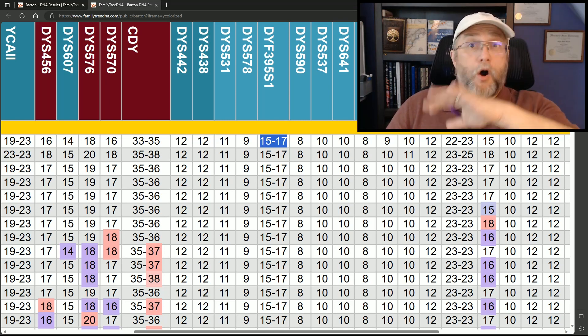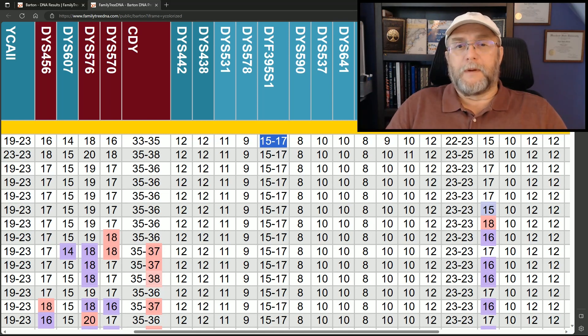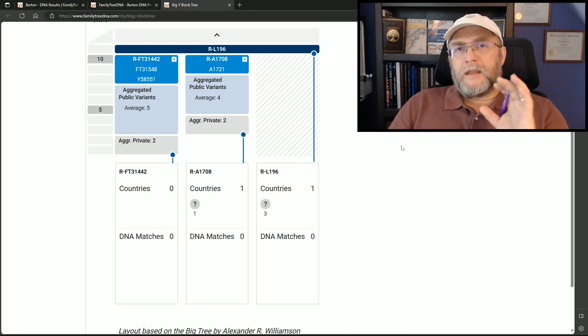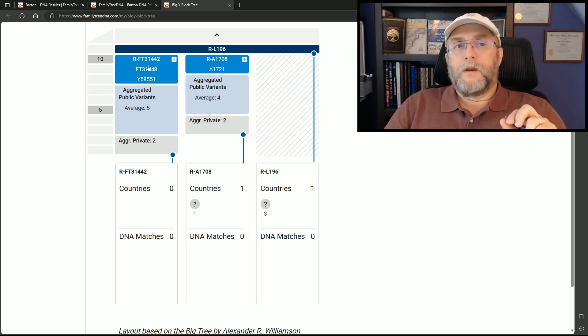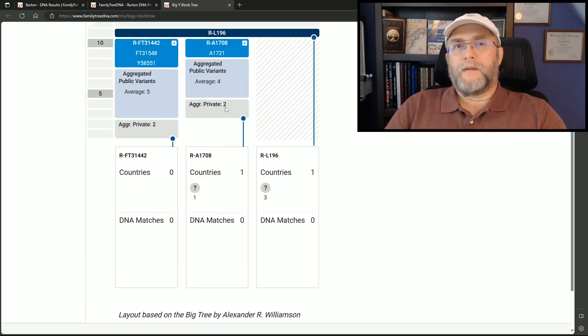The last one we have as a whole group — and next I'm going to show you my specific line — is DYS 444, which is significant for us. This is a true signature YSTR. DYS 444: if you have a 12, you're most likely going to be an FT31442 or an FT365675. That's what we have found in our project. If you have a 13, not one person so far has had a 13 and been in the 1708 subgroup.